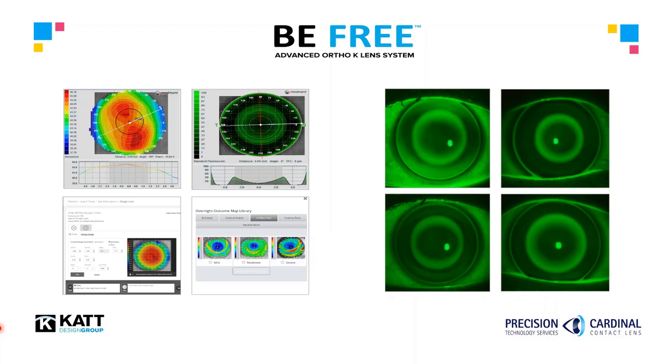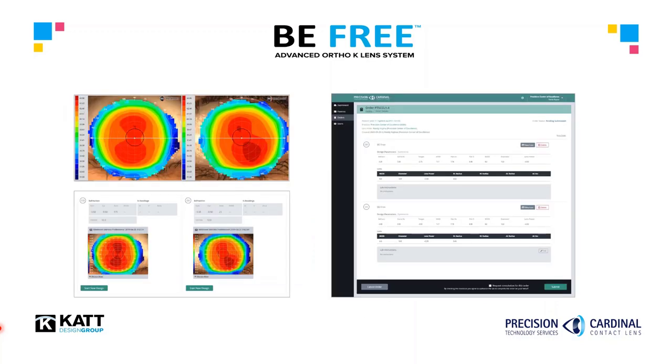To achieve unique optics for each patient, the BeFree software automatically determines the proper optic zone size based on the age and refractive change. To begin, simply capture optimal topography scans of your patient. These are then uploaded to the BeFree Cloud platform and with a few clicks, highly customized orthokeratology lenses are automatically constructed and sent to the lab for processing.